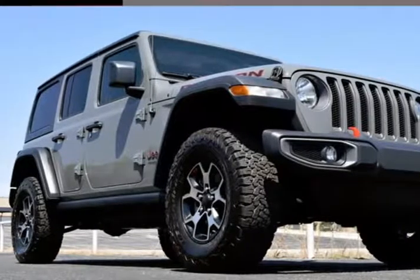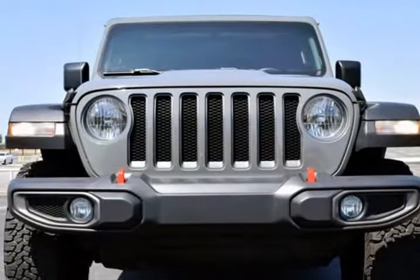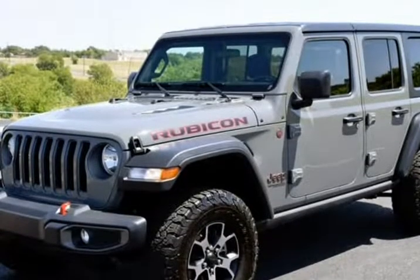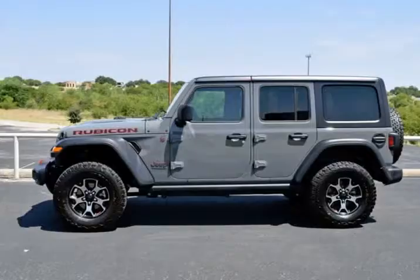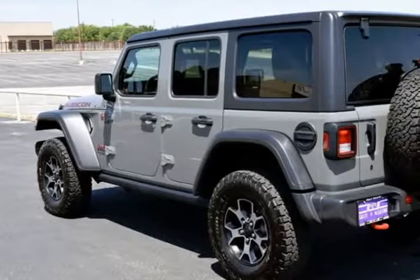This 2019 Jeep Wrangler Unlimited is brought to you by RLB Sales & Leasing. One Owner, Alloy Wheels, 4x4, Non-Smoker, Black 3-Piece Hard Top, Freedom Panel Storage Bag, No Soft Top, Quick Order Package 24R, Rear Window Defroster, Rear Window Wiper, Washer.